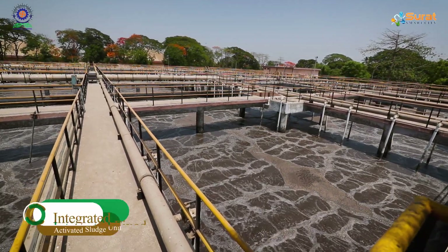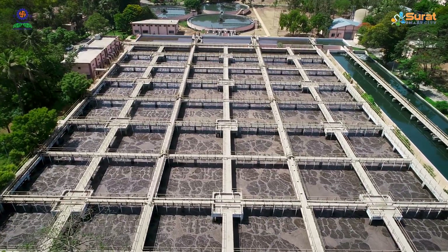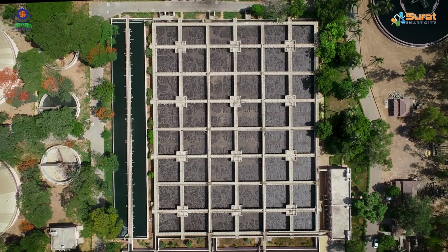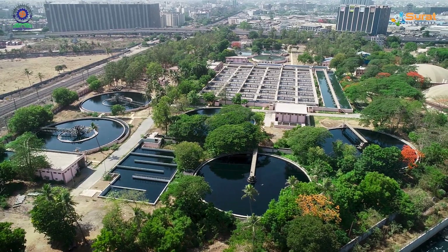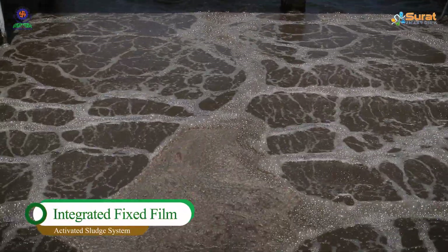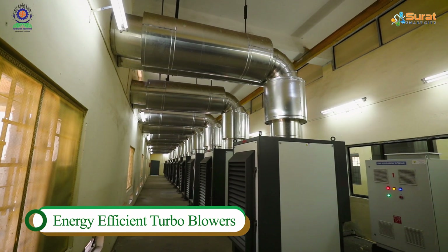sewage is sent to an integrated fixed film activated sludge unit, which is the heart of this treatment plant. The existing aeration tank, without adding any structural capacity, has been smartly retrofitted by putting an integrated fixed film activated sludge system to achieve better quality of treated water.